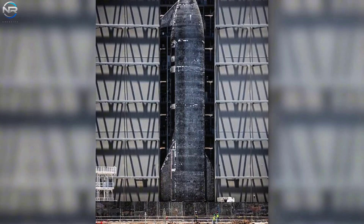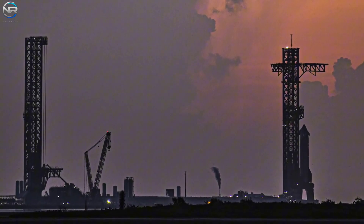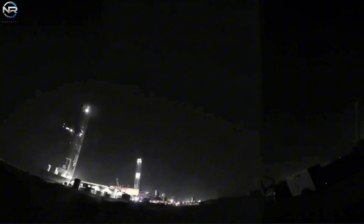Following their success, SpaceX began moving items around Starbase. Once the transport landing pad arrived and the spacecraft was lowered, Spacecraft 37 was lifted from the landing pad and carefully placed on the launch pad. Shortly afterward, as scheduled, the spacecraft was brought back to Mega Bay 2.